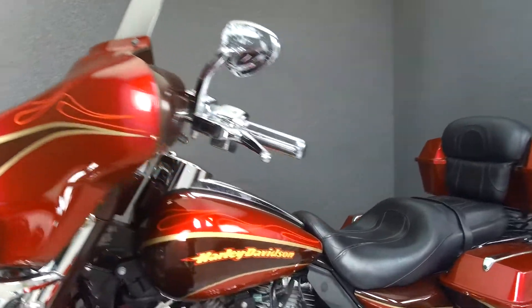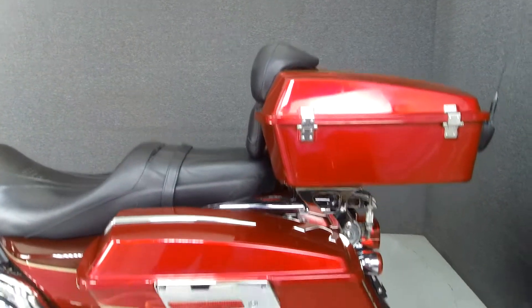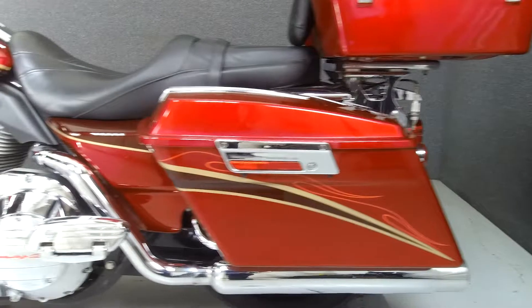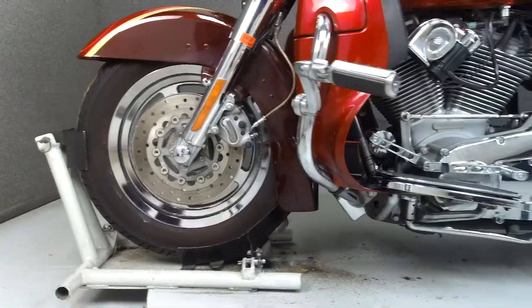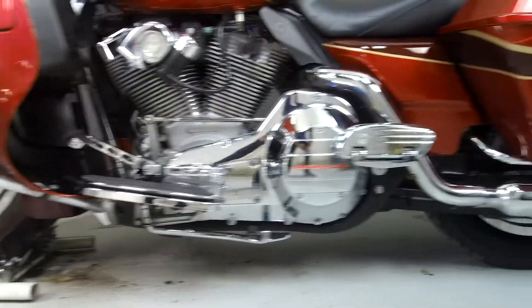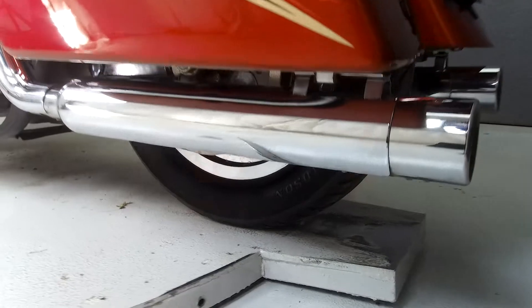This bike comes equipped with a multifunction two-speaker stereo system and cruise control. This vehicle has been fully serviced, detailed, and comes with a 90-day nationwide warranty. We have also purchased the CycleCheck's vehicle history report. You can view this report by clicking the link on the right side of the video.